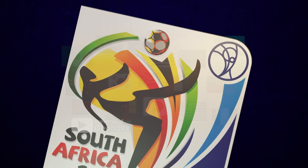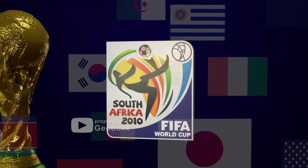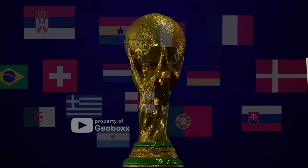In 2010, South Africa was trusted to host the FIFA World Cup — the first World Cup on the African continent, and so far the only major international sporting event to have been held in Africa.